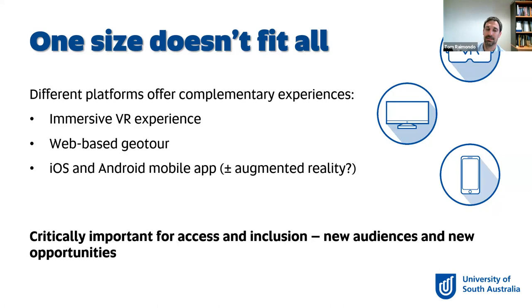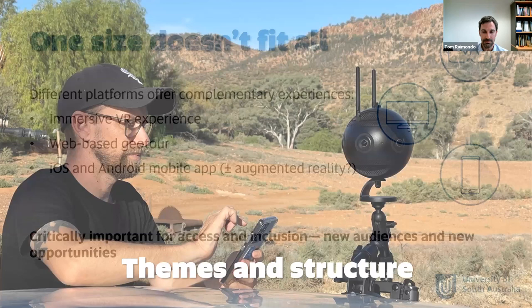Moving on to the themes and structure - what are we actually going to do? We have designed seven portals. It encompasses everything across basically the 600 million year history of the Flinders that we have recorded today, and everything from the southern reaches of the Flinders all the way up to Arkaroola as well. I'm going to step you through each of these different subheadings to give you a sense of what we hope to achieve, and in some cases show you what we've already produced. Some portals are worked up almost to completion and will be released progressively, while others we haven't started on yet.